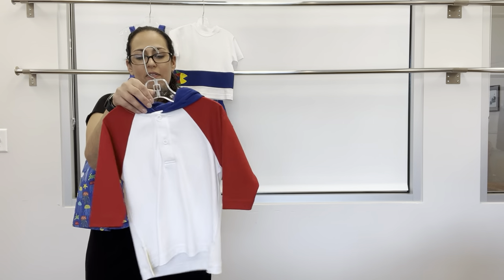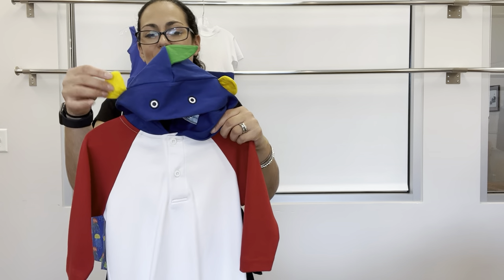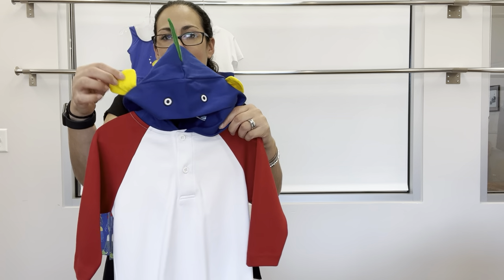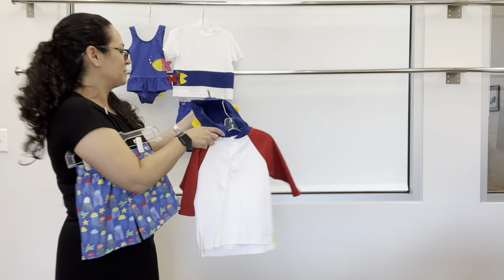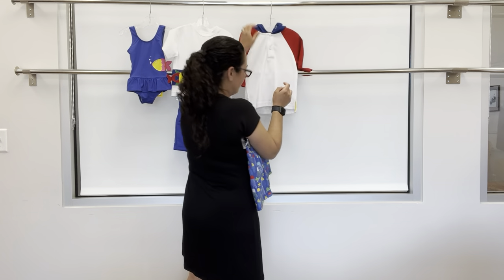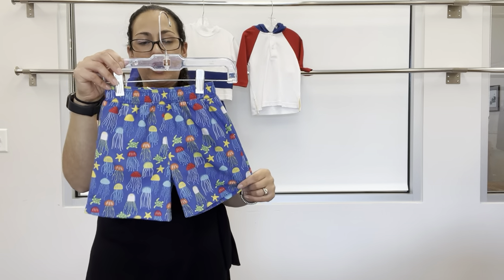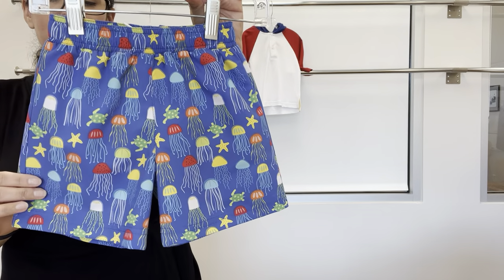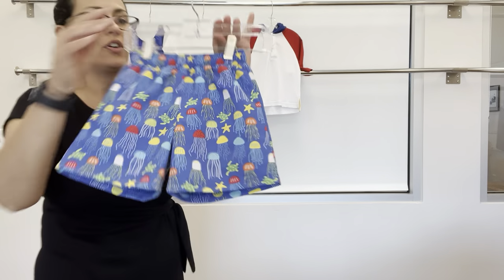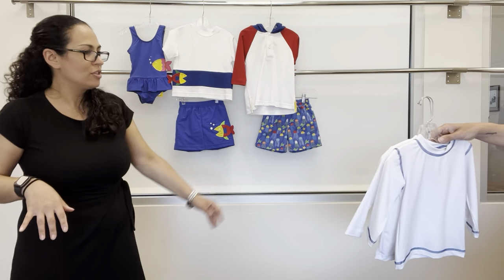We also have a hooded cover up with a fish hood featuring loose fins and eyes. And then a custom print swim trunk with jellyfish and turtles — very cute and colorful. You can wear that with either shirt.